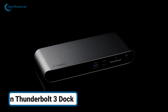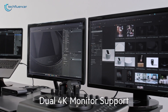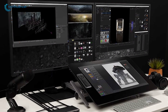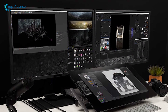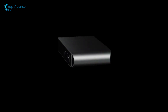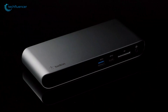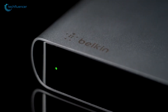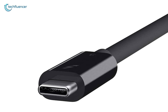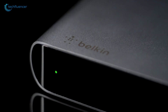Coming up next is the Belkin Thunderbolt 3 Dock — your one-stop solution for turning your MacBook or PC into a powerful workstation. With a range of ports, it's all set to boost your productivity. Want to set up dual 4K monitors? No problem, this dock can do it! Connect and charge your device with a single Thunderbolt 3 cable, as it allows you to hook up to four devices, including two HDMI monitors and Ethernet, all while keeping your setup tidy. Compact, portable, and simple to use, it's perfect for any workspace at home or on the go. Plus, it comes with a 6.8-inch Thunderbolt cable, which gives you flexibility in your desk setup. With Belkin, your connection and productivity are instantly leveled up.